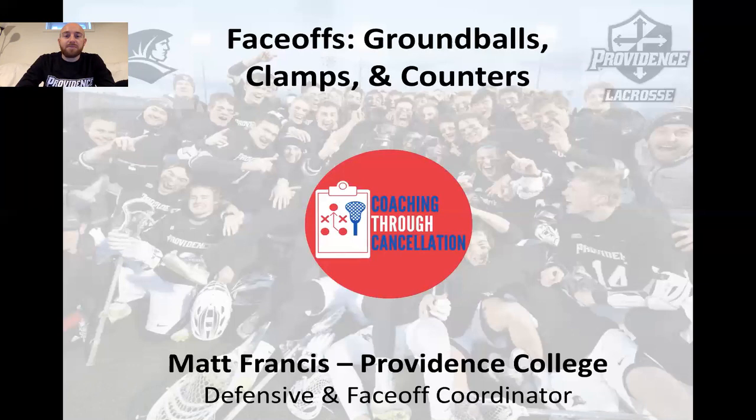Hi everyone, Coach Matt Francis here, defensive coordinator and face-off coordinator at Providence College Lacrosse. I'm here talking about face-offs, specifically ground balls, clamps, and counter moves. I'm going to show you some of my favorite drills to develop those skills and technique to help you win the most draws and face-offs that you can for your team.